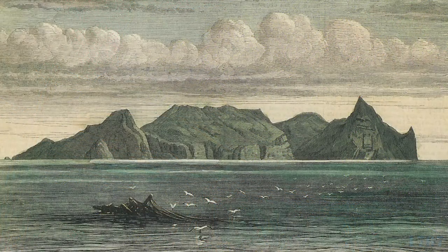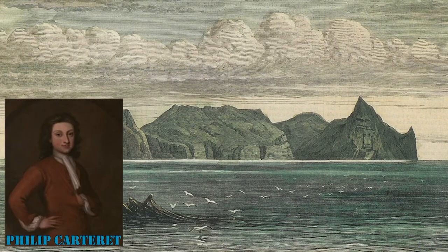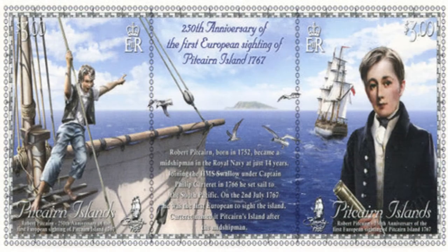Pitcairn Island was sighted in 1767 by the crew of the British sloop HMS Swallow, commanded by Captain Philip Carteret. The island was named after Robert Pitcairn, a 15-year-old crew member who was the first to sight the island.